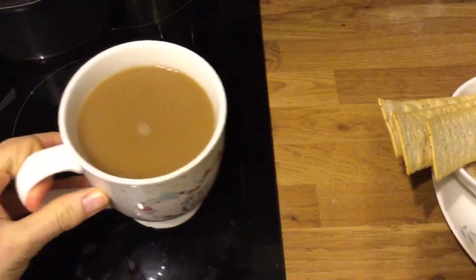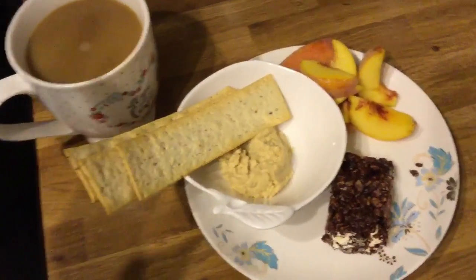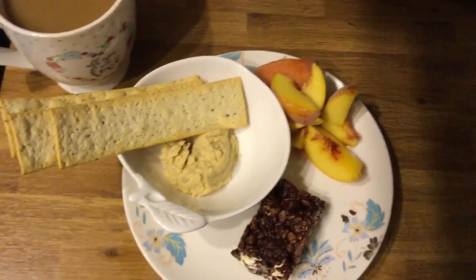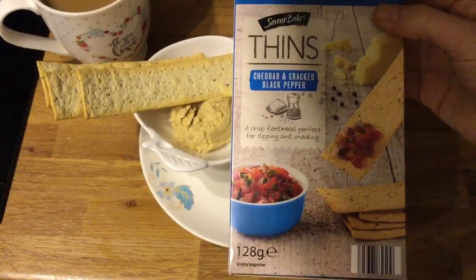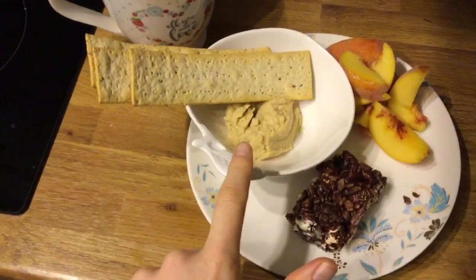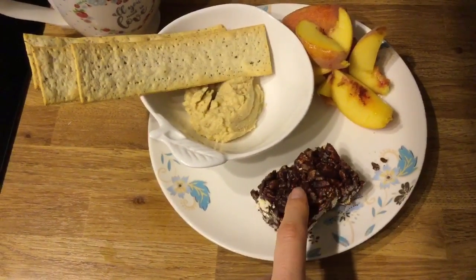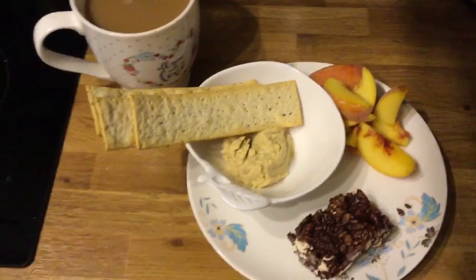Tuesday evening snacks are my usual coffee made with almond milk, a peach, some sin-free hummus, and three Cheddar and cracked black pepper savoury baked crackers from Aldi — they're one and a half sins each, so that's four and a half sins. Then I've got a piece of my popcorn bar, the recipe for which has just gone up today — that's another four and a half sins, so nine sins there. I've already had three sins elsewhere in the day, so that's 12 sins in total and 8,000 steps. Thanks for watching.